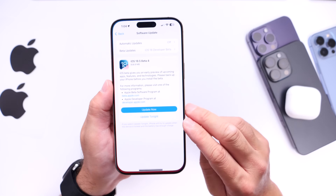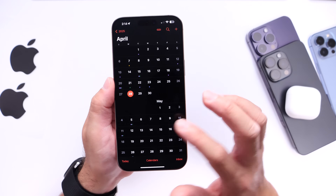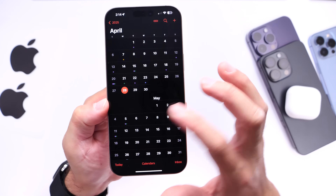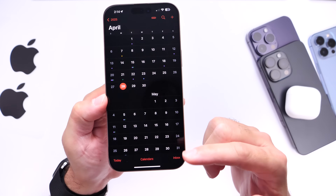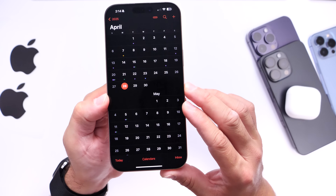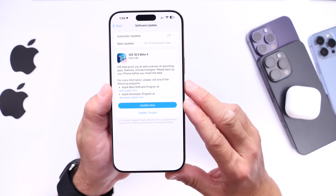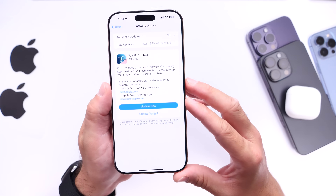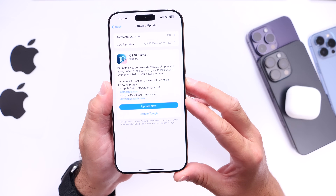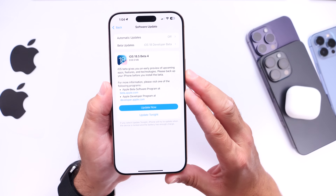When will Apple release iOS 18.5 for everyone to download? I'm thinking that next week, on the week of the 5th — so Monday, May 5th — we'll see iOS 18.5 RC, the release candidate. And the following week after that, on the week of the 12th, I think Apple will release iOS 18.5 to everyone worldwide, with the latest new features and changes, under-the-hood improvements, the new wallpapers, great performance, and great battery life.